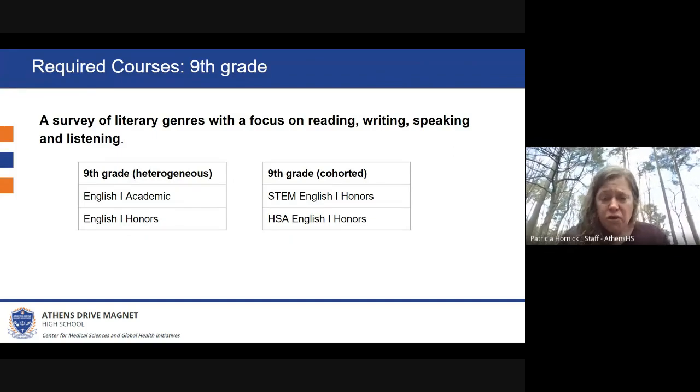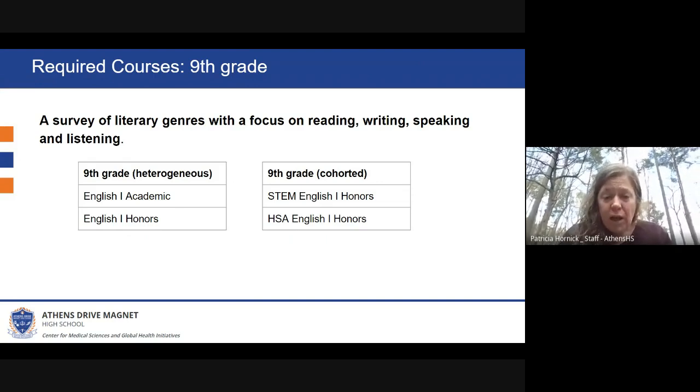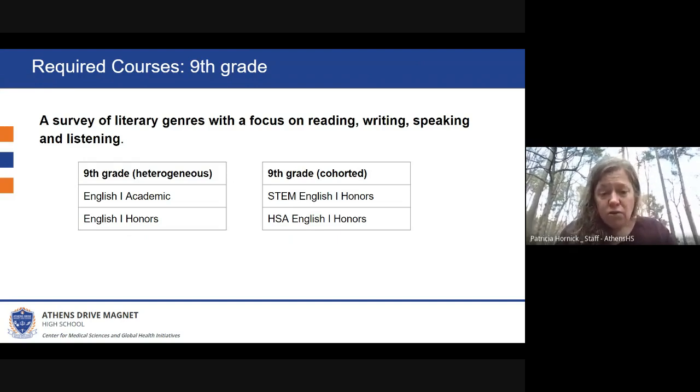Our required course for the first year is ninth grade, and it is a survey of literary genres with a focus on reading, writing, speaking, and listening. We have two different types of classes. Most of our classes are heterogeneously grouped, meaning that academic and honors students are in the same classroom together, but they're differentiated based on their level. Students can choose either Academic English One or Honors English One.